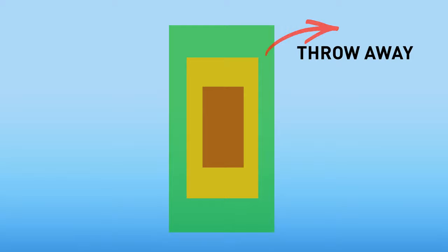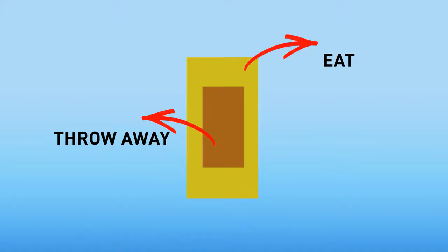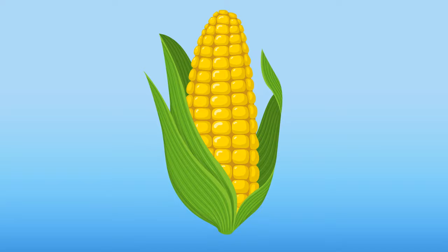You take it and throw away its outside. Then you cook the inside. Then you eat the outside and throw away the inside. What is it? You've just eaten corn on the cob.